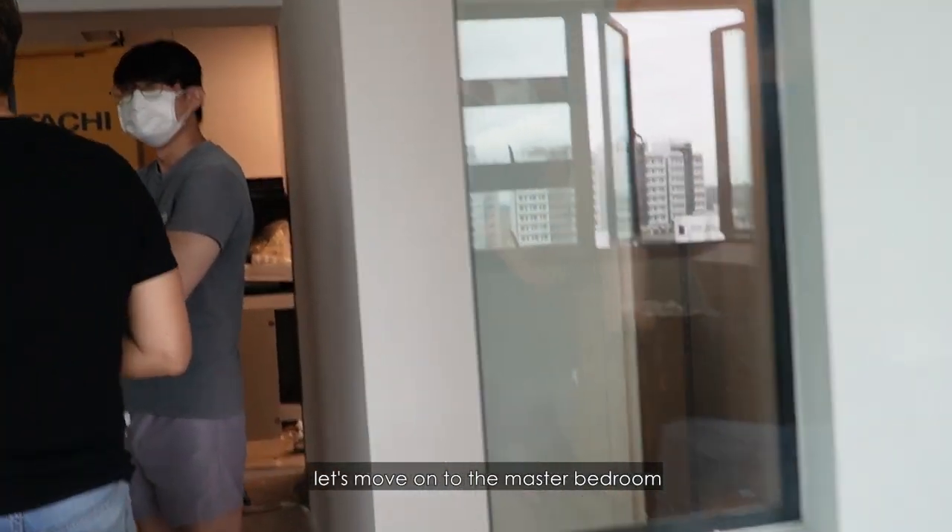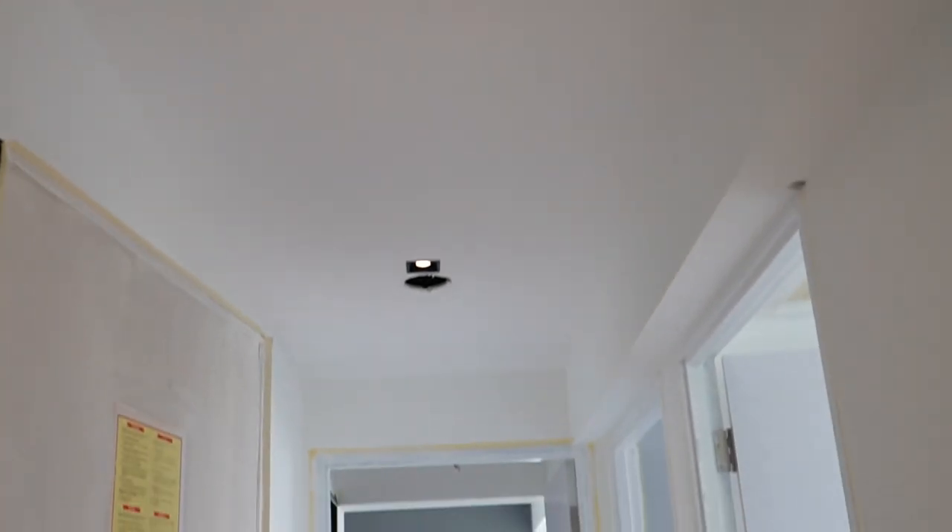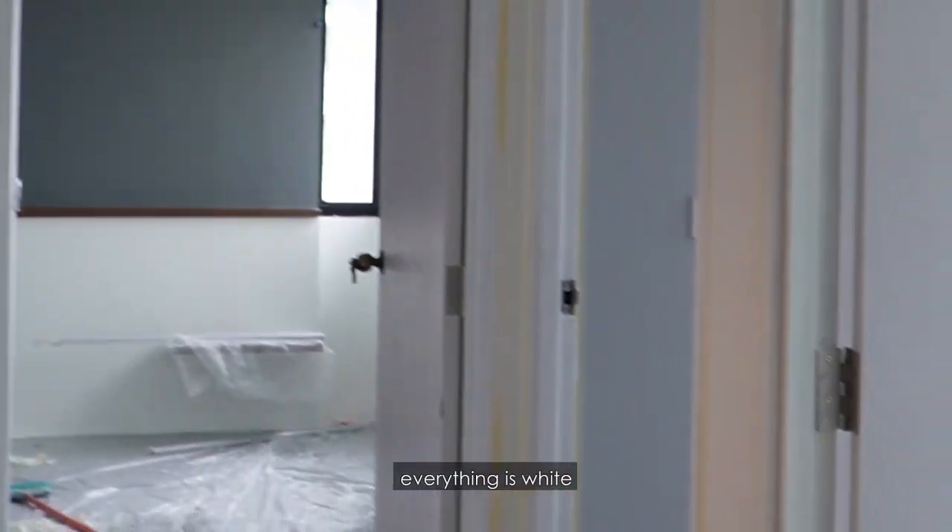And then let's move on to the master bedroom. As you can see, all the lights are up. Everything is white — super white.